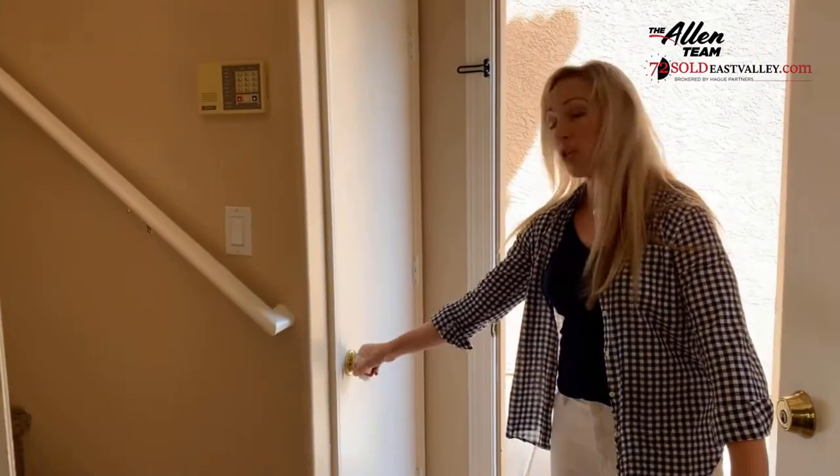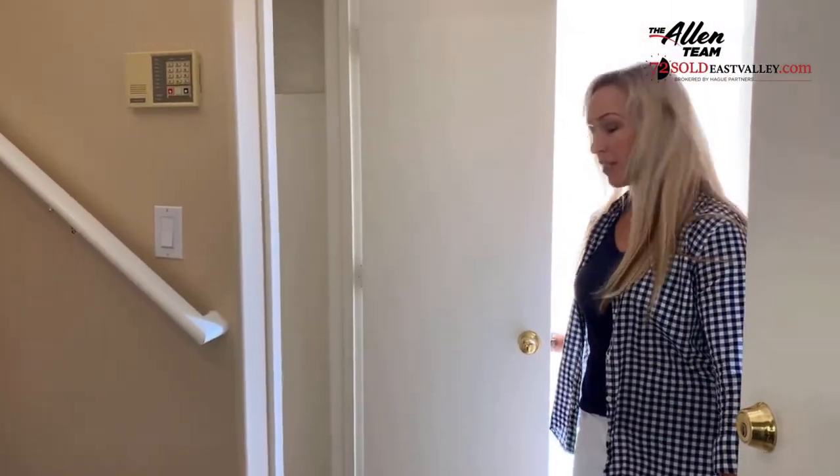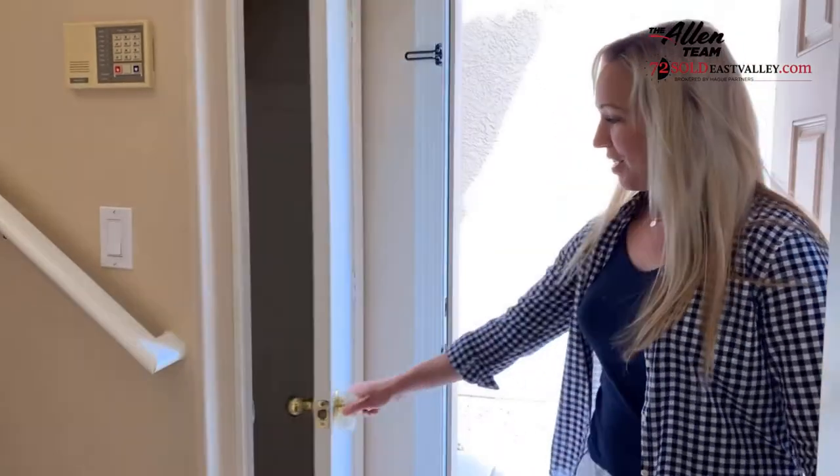As you come inside the door, you do have a little storage closet here, coat closet, little tiny mudroom — whatever you want to use it for. And then let's head on upstairs and take a look.